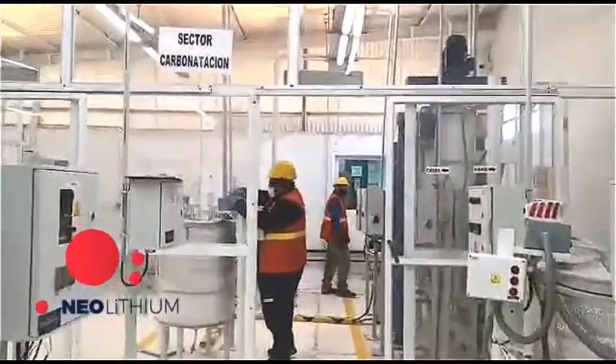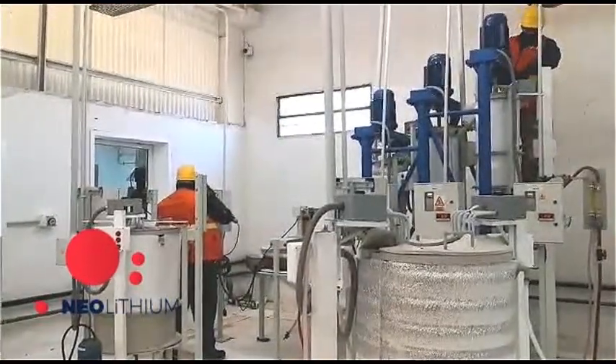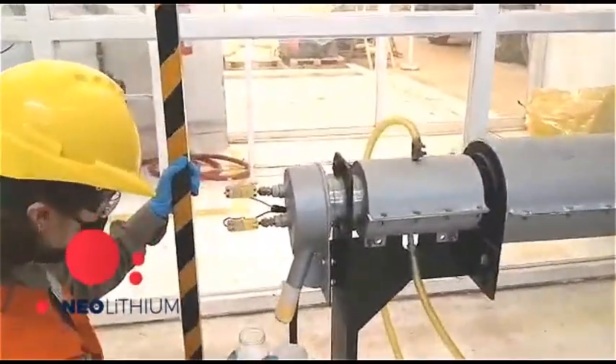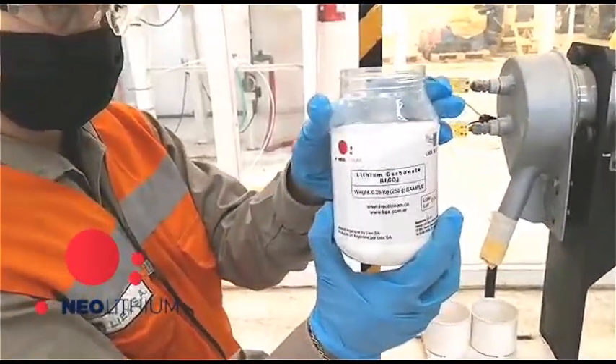The brine, with concentrations below 10 mg per litre of boron, calcium and magnesium ions, enters the carbonation stage, where sodium carbonate is added to obtain lithium carbonate. Lithium carbonate is filtered, washed and dried, obtaining our final product.